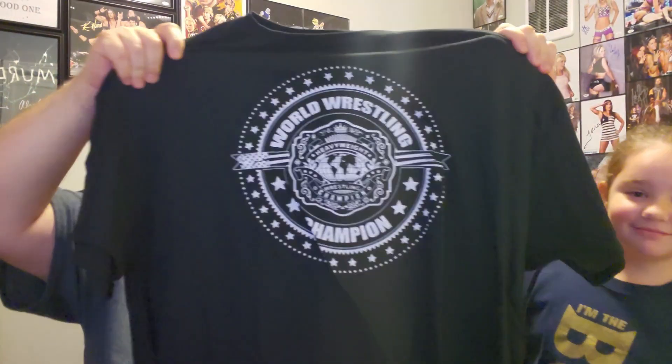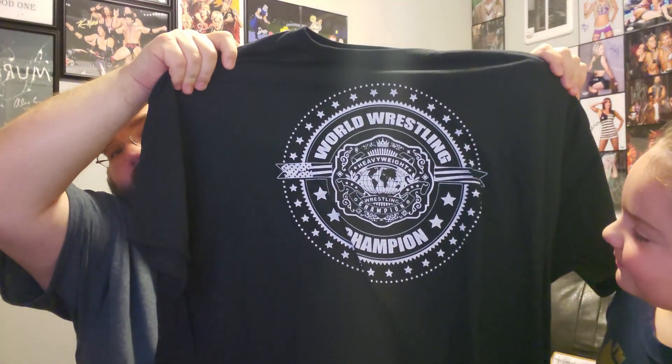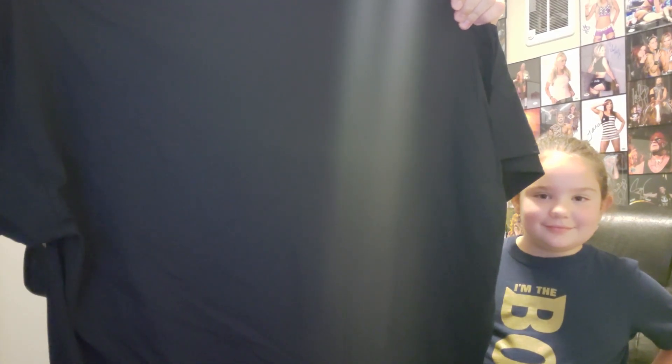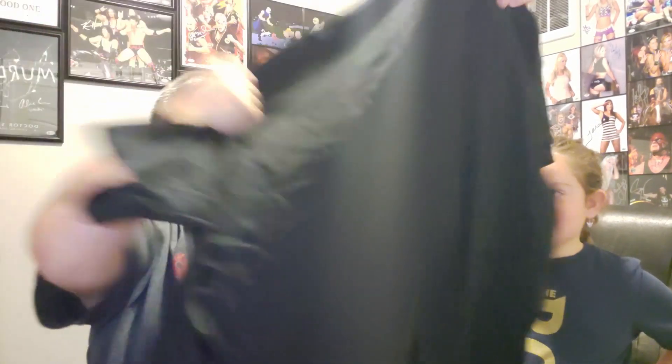It says 'World Wrestling Champion' — 'Heavyweight Wrestling Champion.' Not sure if it's like a generic tee or if it's supposed to be for a specific promotion. Sort of a cool t-shirt. Pretty neat, cool wrestling shirt. You'll be rocking that one on videos.